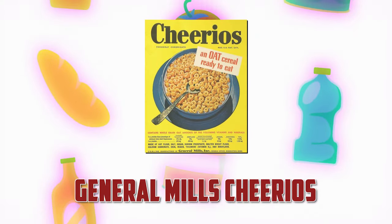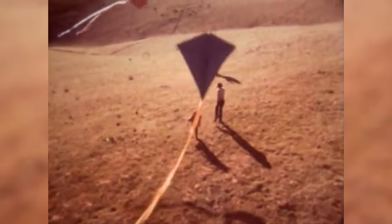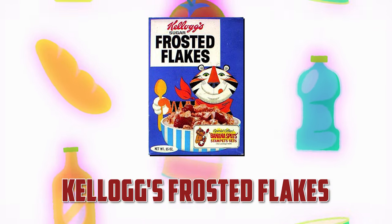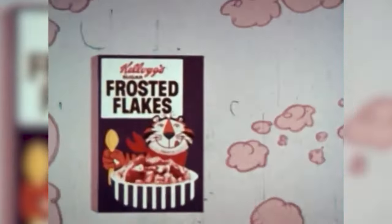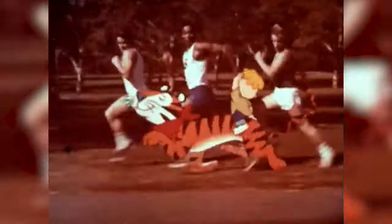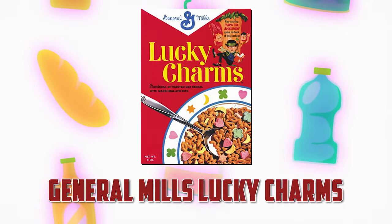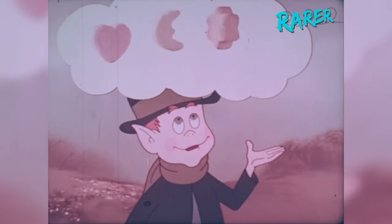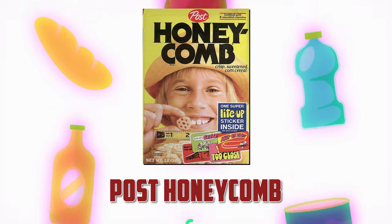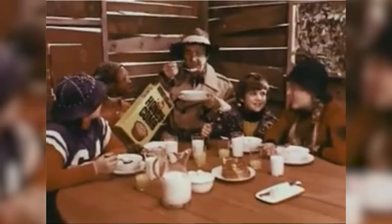Then there's the classic Cheerios, already a staple by the 70s, maintaining its popularity as a healthy, simple breakfast option for families. Then we have Frosted Flakes — with that catchy jingle and Tony the Tiger saying "They're great!" — which became a favorite for kids and adults in the 70s. And then there's Lucky Charms, with its marshmallow bits and shapes like hearts, stars, and horseshoes. And Post Honeycomb, with its unique honeycomb shape and sweet taste, was also a big hit in the 70s.